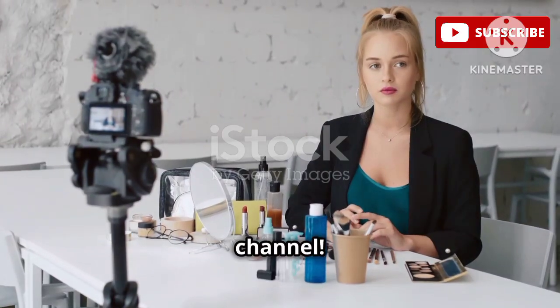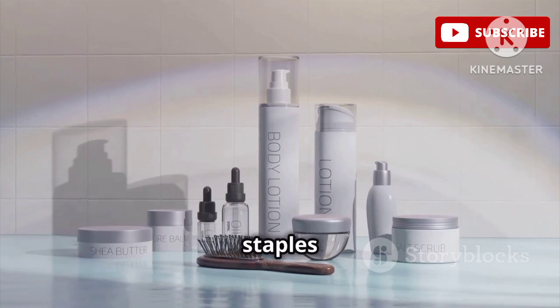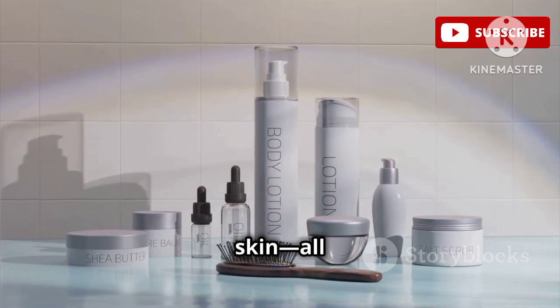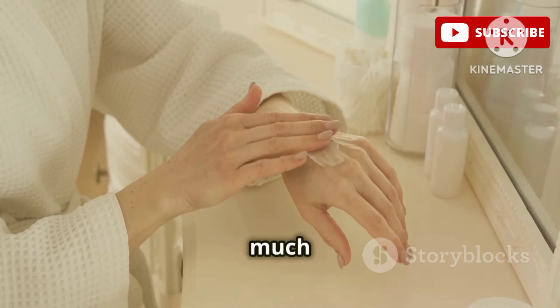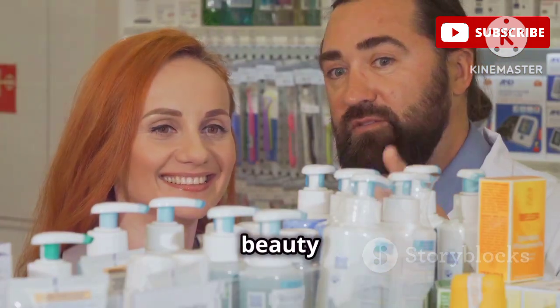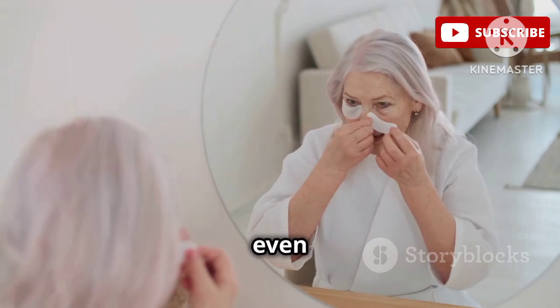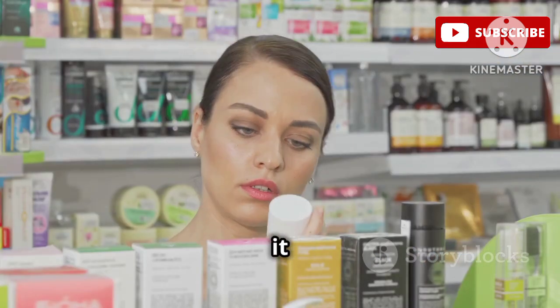Hey guys, welcome back to my channel. Today we're diving into some unglamorous but super effective beauty staples that are perfect for dry skin, all under $20. Those products that might not look like much but totally deliver on their promises. We're talking about the unsung heroes of the drugstore beauty aisle — the stuff your grandma might even use, and let's be real, grandma knows best sometimes. Let's see what made it to my cart.